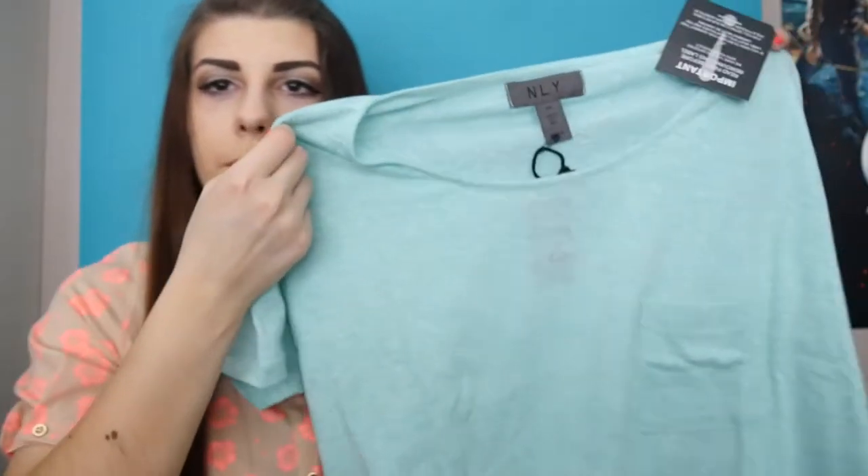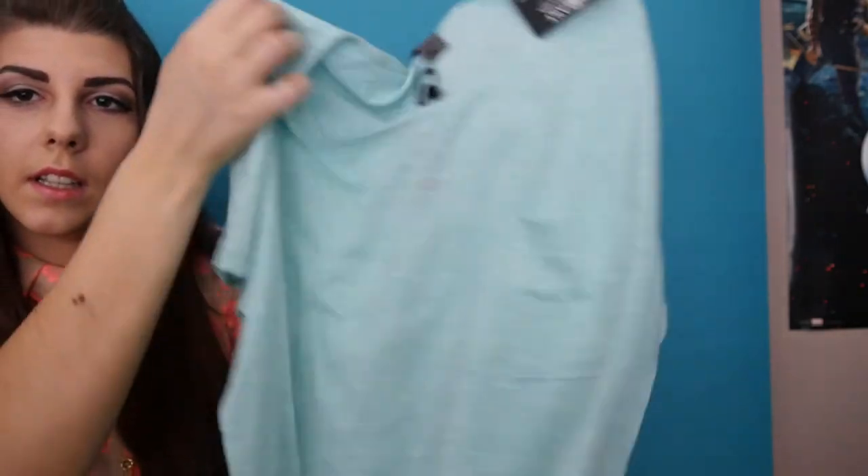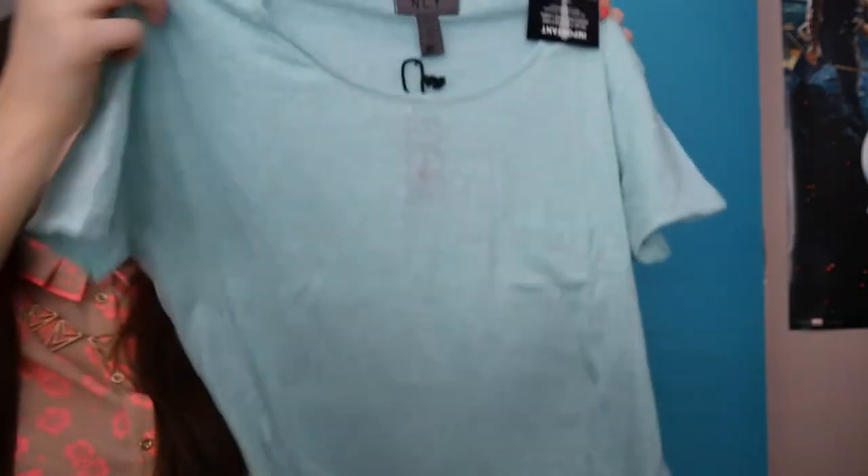The last thing from Nelly is just this really simple mint green t-shirt with a pocket on the front. But I love mint green, so I had to have it.